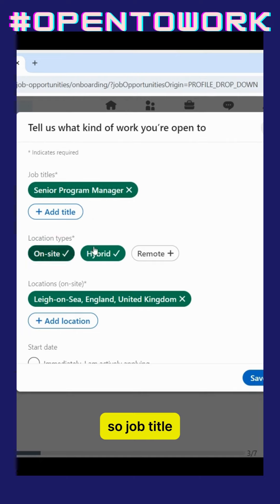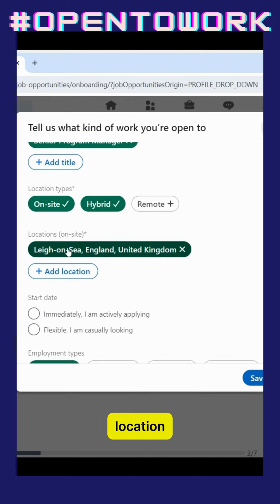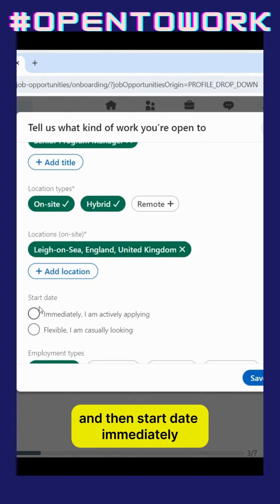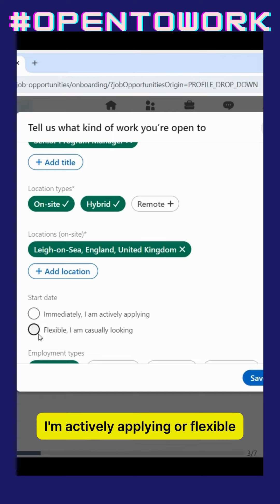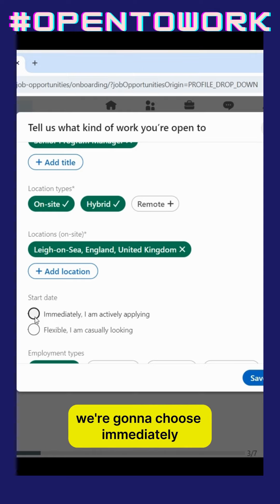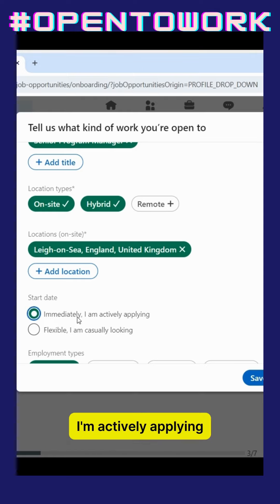So the job title, location, if you're going to be on site, where you would prefer to be on site for, and then start date. Immediately, I'm actively applying, or flexible, I'm casually looking. As we're going for the green banner, we're going to choose 'immediately, I'm actively applying.'